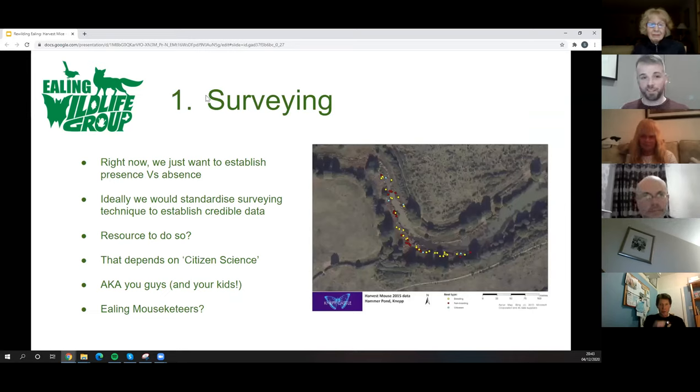Once you get your eye in, you'll become very good at spotting them. I don't know that we'll find them — I'd be absolutely delighted if we did. We're not doing detailed survey methodology right now; we just want to establish presence or absence. Even if we can't prove absence, finding them would tell us a lot about what to focus on. We need citizen science and people out looking. Kids especially — it's a fun task for families out for walks. Potential ideas like 'Ealing Mousketeers' to get more children involved.